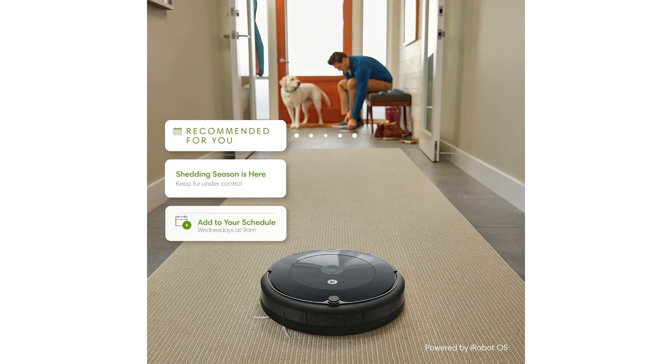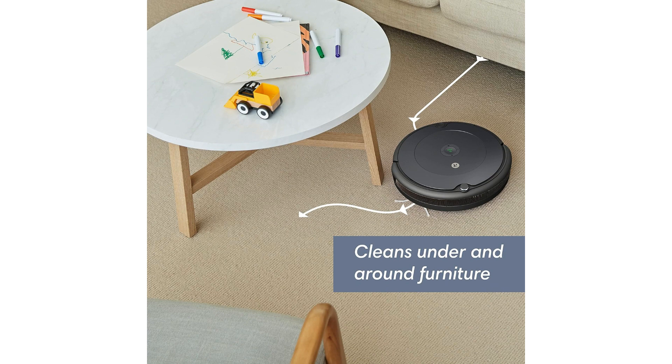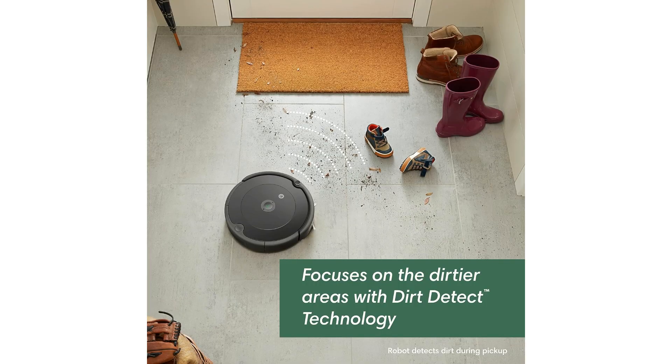Pet owners will especially appreciate the iRobot Roomba 692's ability to tackle pet hair with ease. Whether you have a furry friend that sheds continuously or a family of pets, this robot vacuum's powerful suction and dual multi-surface brushes are designed to handle pet hair on carpets and hard floors, providing a fresh and fur-free living space.